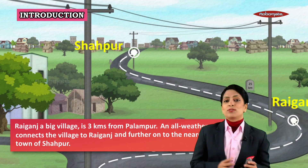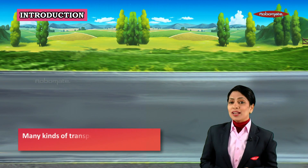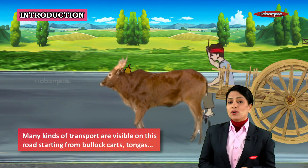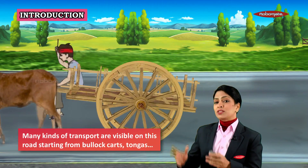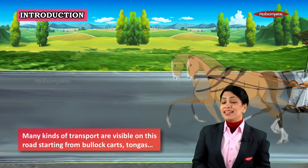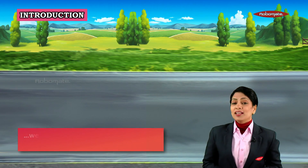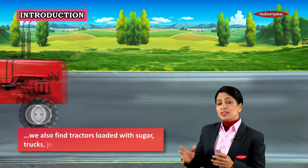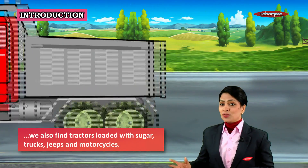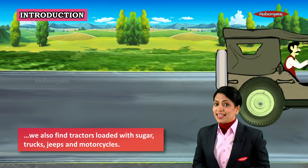Now look at the Palampur roads — they are not empty. The roads have many kinds of transport like bullock carts, and you will also find something called tongas. Further on, the roads are continuously bustling with tractors carrying sugar. You also find trucks, jeeps, and motorcycles.